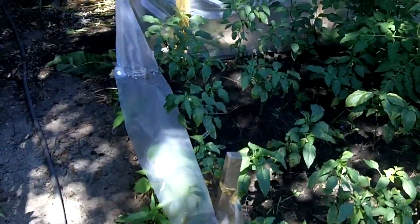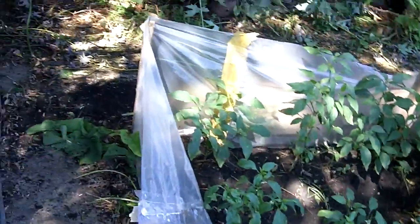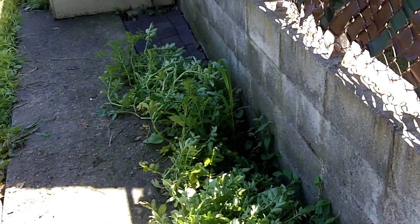And then back in here it's a little bit shaded, so his stuff's not growing quite as well. And then this is also a neighbor's — he planted all these potato plants here along the wall.